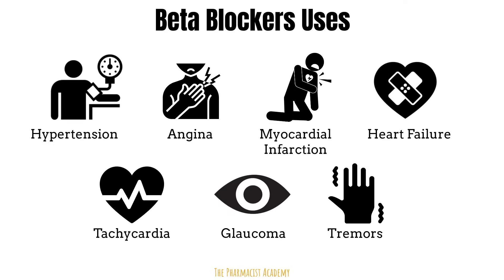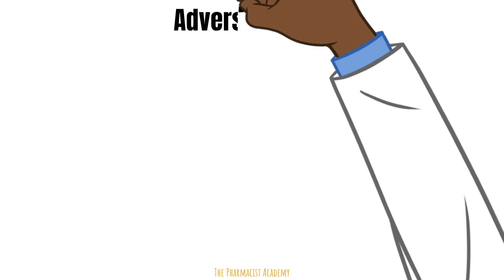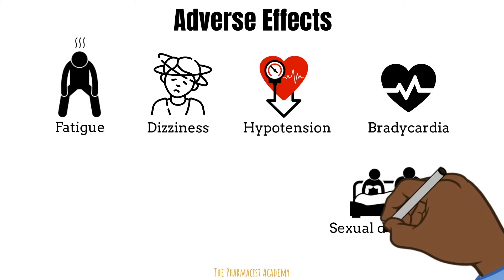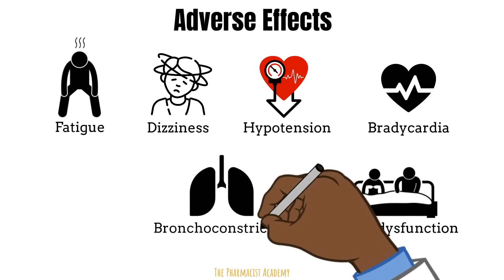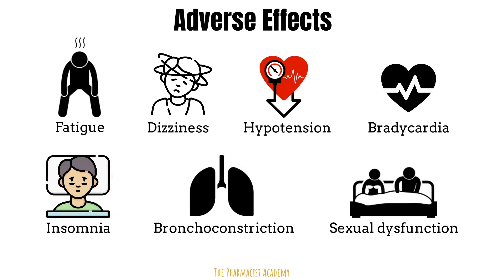Beta blockers are used to manage several medical conditions, but like any other medication they have side effects. These include fatigue, dizziness, bradycardia, and hypotension — these should make sense based on the mechanism. Decreased blood flow can also result in sexual dysfunction. Bronchoconstriction is mainly seen with non-selective beta blockers blocking beta 2 receptors in the lungs. Insomnia can occur because beta blockers reduce synthesis of melatonin, a hormone that helps you sleep.